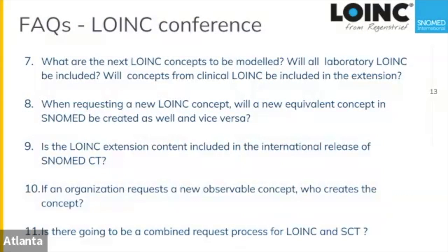Is there going to be a combined request process for LOINC and SNOMED? A SNOMED user using the LOINC extension would submit requests to Regenstrief as they do now, since it is LOINC content. If a SNOMED user not using the LOINC ontology wants observable concepts, they would come through the international process and we'd coordinate with Regenstrief. Both organizations will keep their current request processes and link them together where appropriate.